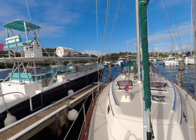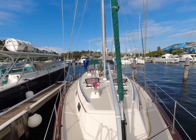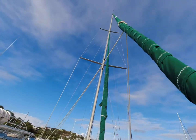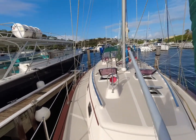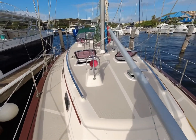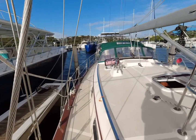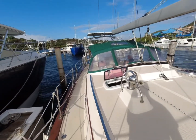Good morning, everyone. This is the boat — you can see IP 460. Futtered rig, self-tacking jib, very similar to the boat that we had in Washington, San Juan Islands. As you can see, there's a lot of wind going on here.